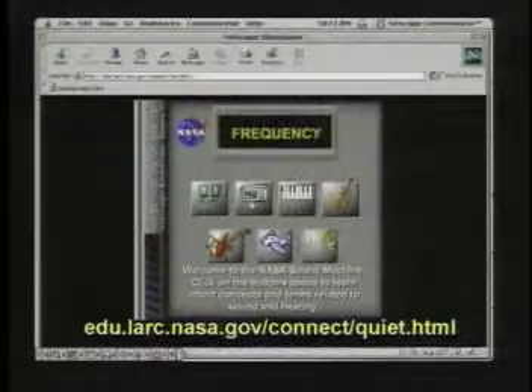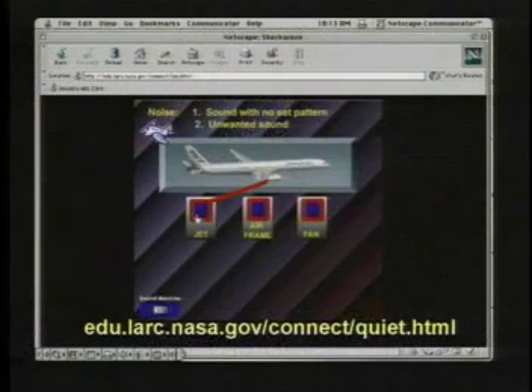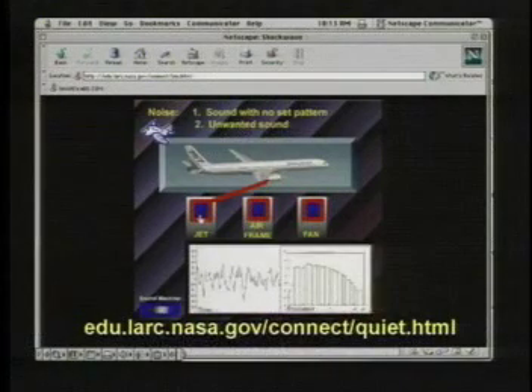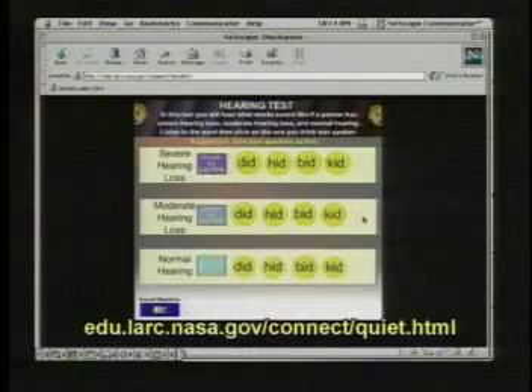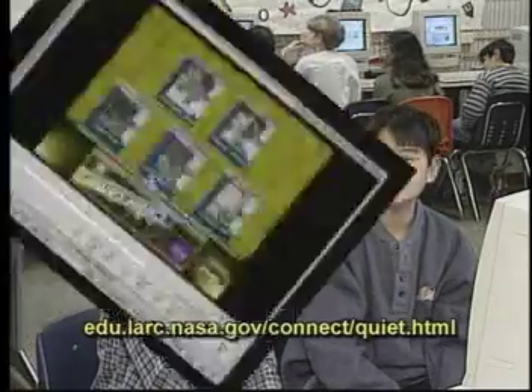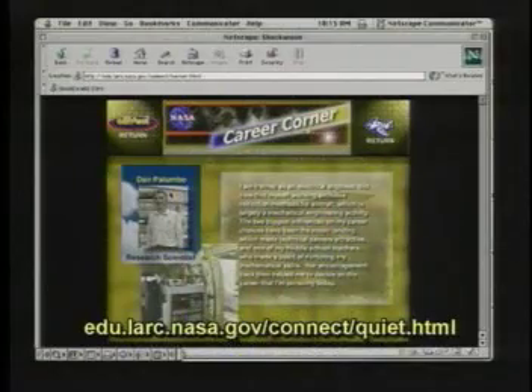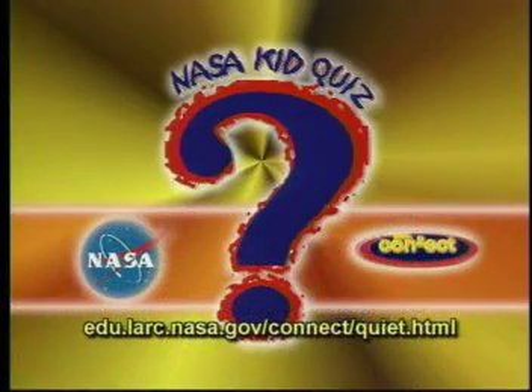One part of the website is called the NASA Sound Machine. With it, you'll learn about the shapes and characteristics of sound waves, how an airplane produces different kinds of noise, and what certain words would sound like if you had severe or partial hearing loss. Another part of the NASA Connect website features NASA researchers talking about their jobs — it's called Career Corner. There's also a fun quiz that will test your knowledge of sound and hearing.